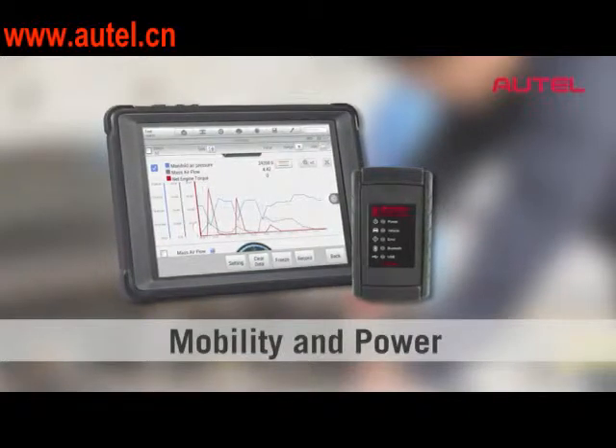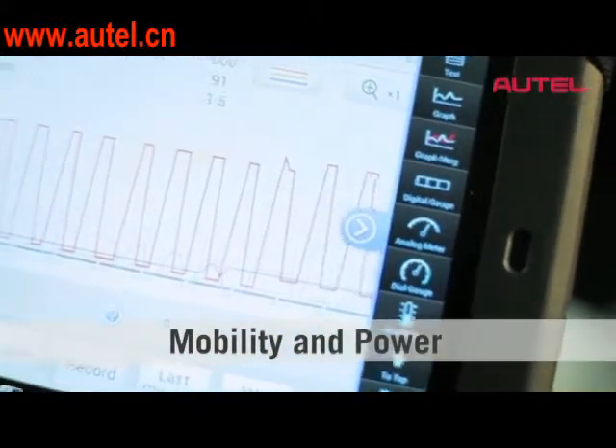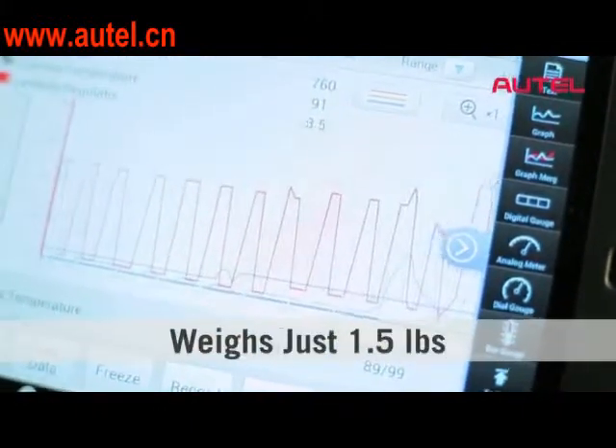Another feature that really stands out is you don't need a stylus. You've got a capacitive touchscreen right on the Mini, and it's a pretty good size — like an 8-inch screen on that tool.